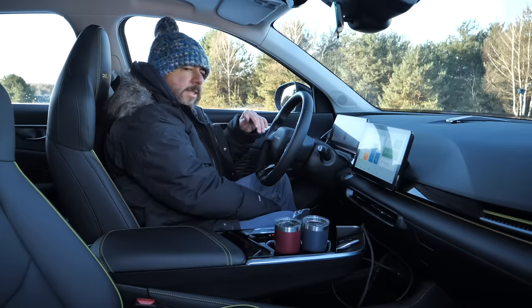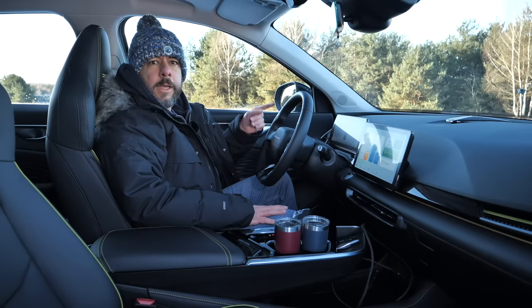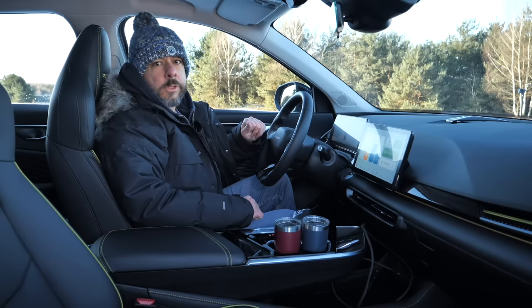The seat itself can be a bit too short if you are taller than 175 centimeters.